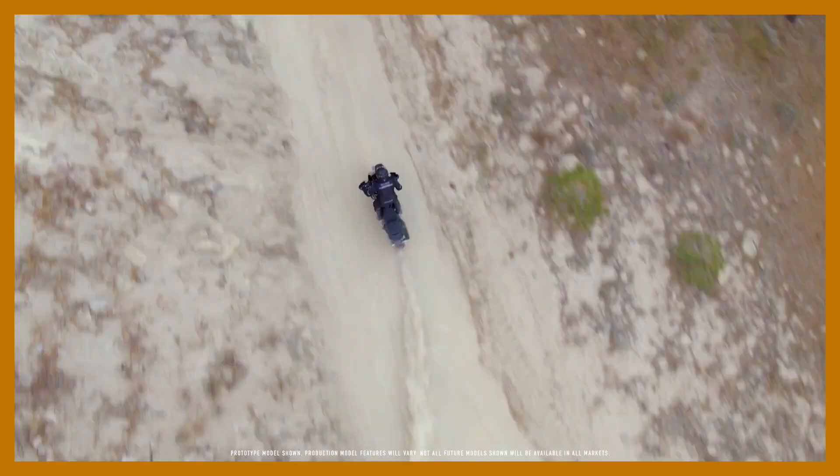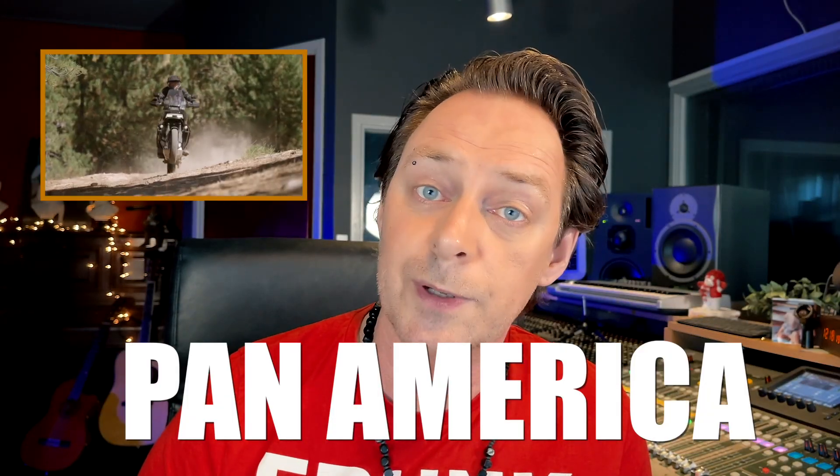Hey, how are you all doing? Well, well, well. Harley Davidson released its adventure bike, the Pan America, and it's coming in the first quarter of 2021. But does this mean we all get old grumpy men riding in the desert now? Let's talk about it.